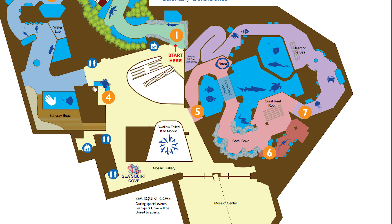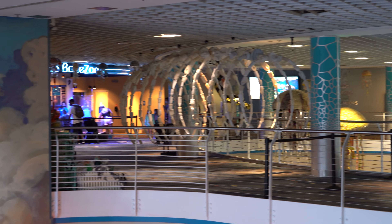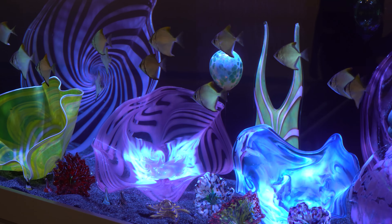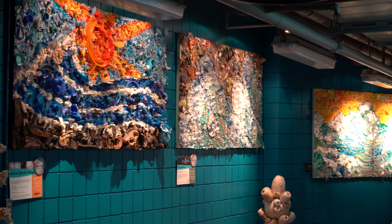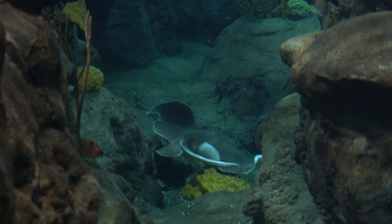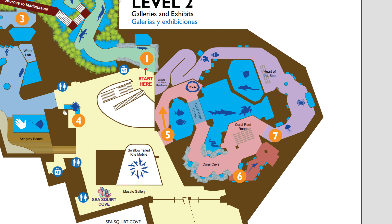My favorite part of the exhibit is the coral reefs. Obviously, if you're paying attention to what's going on in the world, coral reefs are in danger right now and they're fading fast. As I mentioned in the intro, there are multiple exhibits throughout the aquarium made up of sea trash, kids toys, plastic, fishing supplies, and those things.